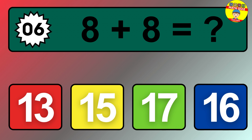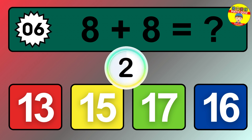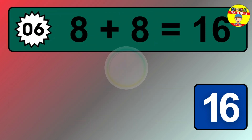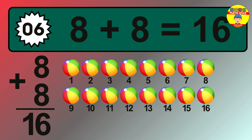Question 6. 8 plus 8 equals what? The answer is 8 plus 8 is 16. Let's count it.